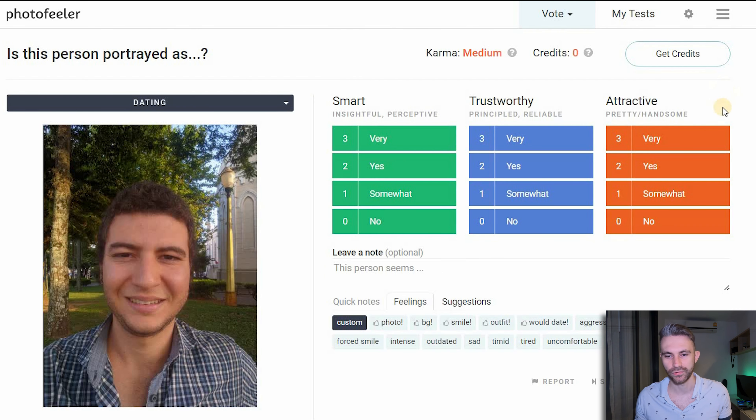You have three ways to rate people: smart, trustworthy, and attractive. On dating apps, you want to be attractive first and foremost — you really want to get an attractiveness score above 9. But being smart and trustworthy plays a role as well. For example, if you want to meet very smart and educated businesswomen and your smart score is very low, they won't be too interested in you. Same for trustworthiness — if you want them to go out with you, you'd better make sure your trustworthiness score is higher.